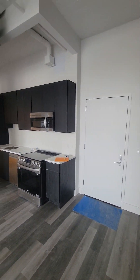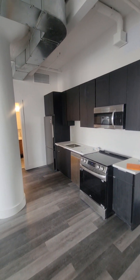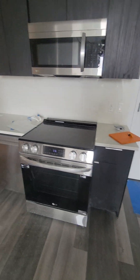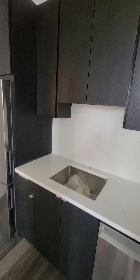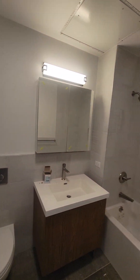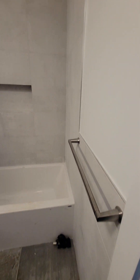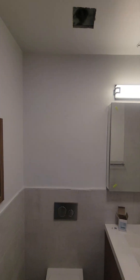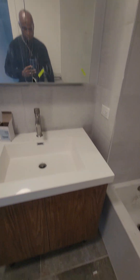Behind me is your kitchen — electric cooktop, microwave, stainless steel appliance package, dishwasher. Bathroom has a shower-tub combination, deep soaking tub, medicine cabinets and storage below.